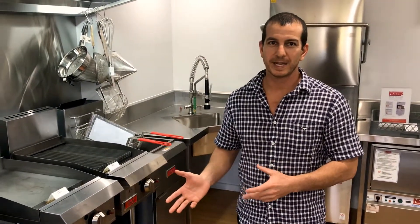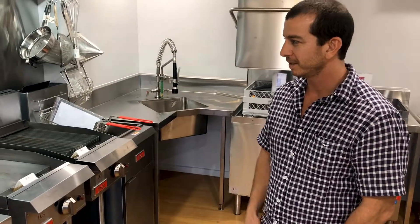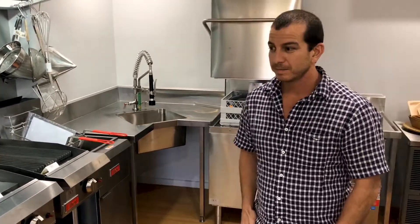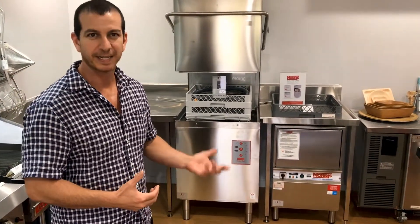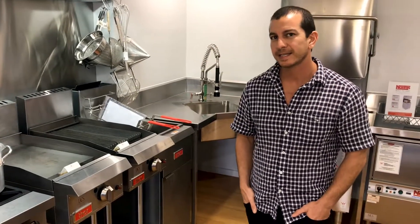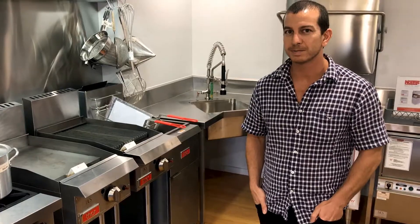These are the high volume turnover equipment, which probably get used the most in the kitchen: griddles, flat plates, ovens, deep fryers, salamanders, microwaves, glass washers, and dishwashers are high volume because they get used quite a lot. The larger commercial catering equipment is the high volume stuff.